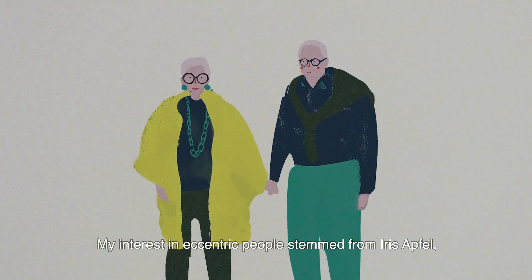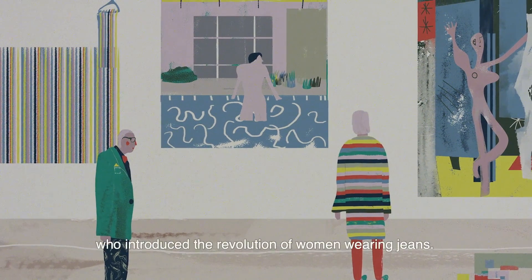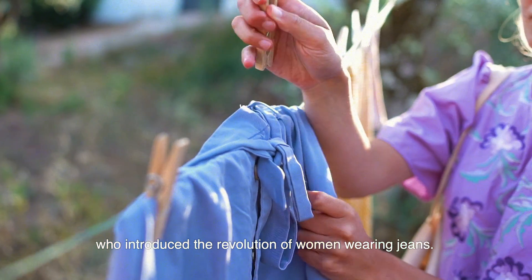My interest in eccentric people stemmed from Iris Apfel, a 90-something fashion icon who introduced the revolution of women wearing jeans.